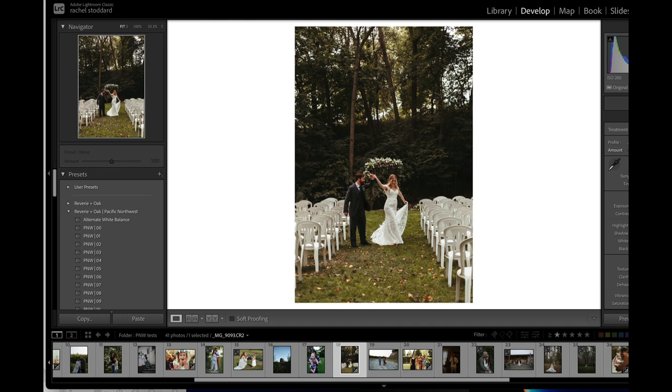Let's show you what happens when you pull the Ashland profile up: you're getting a lot more depth, color, and contrast. And when you pull it down, you're getting a really soft, subtle edit. So it's preset 09 and then we just have variations.